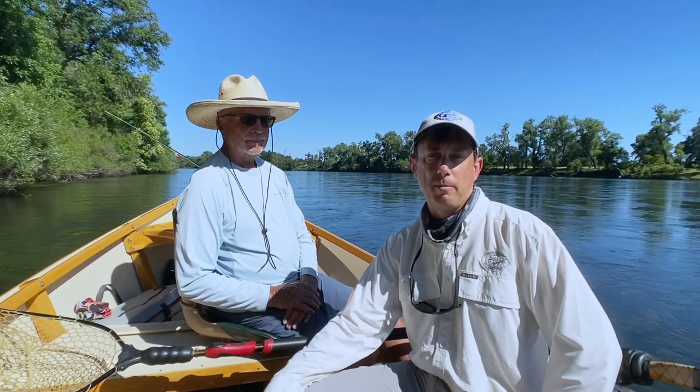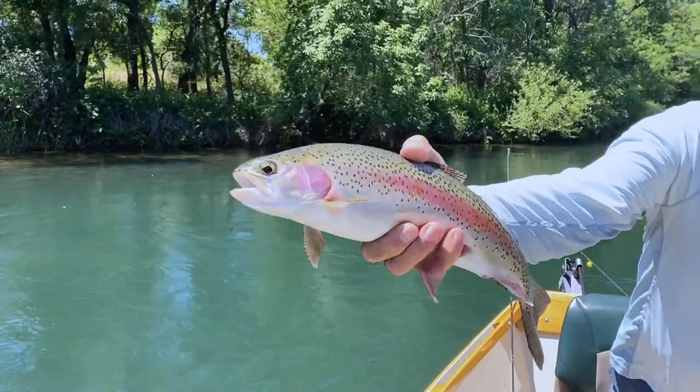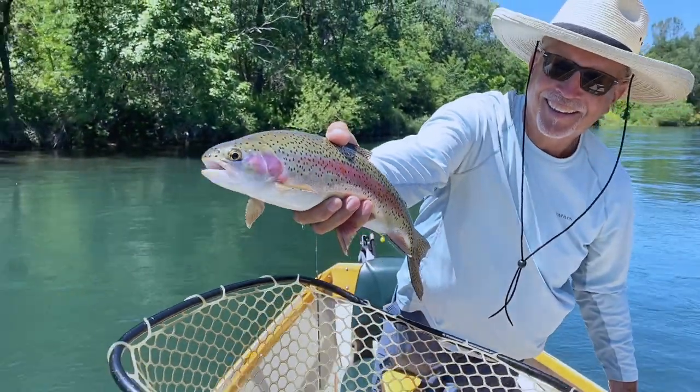It's an extra $50 and it's well worth it. If you're coming from out of town and staying at a hotel both nights, with the shuttle included service your guide can meet you right at your hotel in the morning and drop you off there at the end of the day, which is great. If you're just coming in for one night, oftentimes it makes sense to meet where we're going to take out, leave your vehicle there, hop in with your guide, go up to the put-in, and get shuttled down to the takeout — so your rig is in the same place as your guide's rig and you can just split from there.